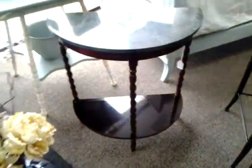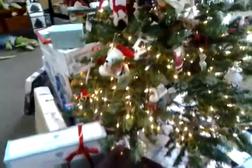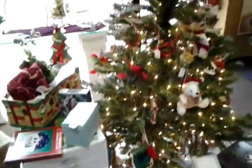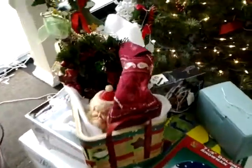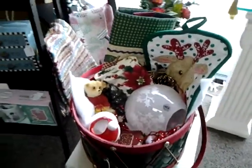There's a nice accent table here that you can use for an entranceway that has a marble top on it and is in great shape. We also have plenty of Christmas presents new still in the box, so if you're looking for any last-minute gift ideas feel free to come and take a look around our Christmas tree. We also have a couple of gift baskets if you need to buy something for a local teacher, your boss, a co-worker, or whatever.